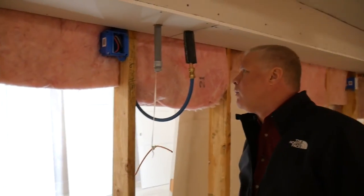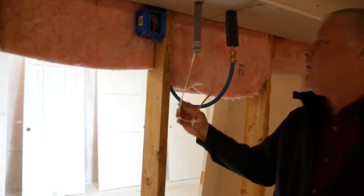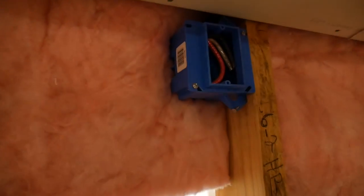The steam shower also takes more power than normal, so we run a 6-2 wire here that will provide the 240 voltage.